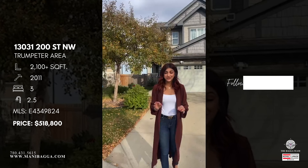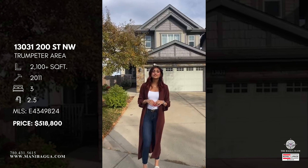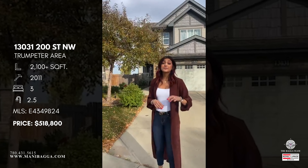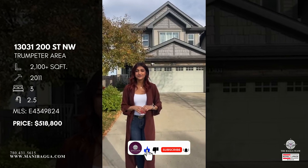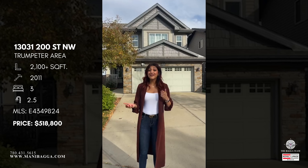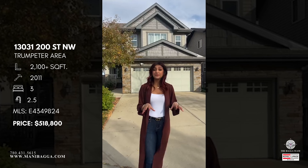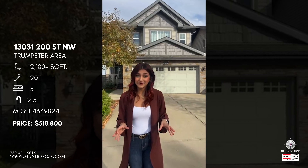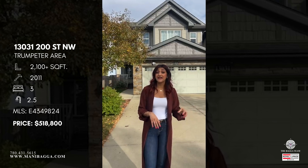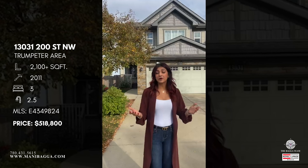This is the perfect starter home. This home is currently listed for $518,800 and offers just over 2,104 square feet with three bedrooms and two and a half bathrooms. You're sitting in such a perfect, very family-friendly community with beautiful neighbors and a great sense of community. That's why Trumpeter is one of my favorite areas — it ranges from condos and multi-families to starter homes all the way up to luxury listings.